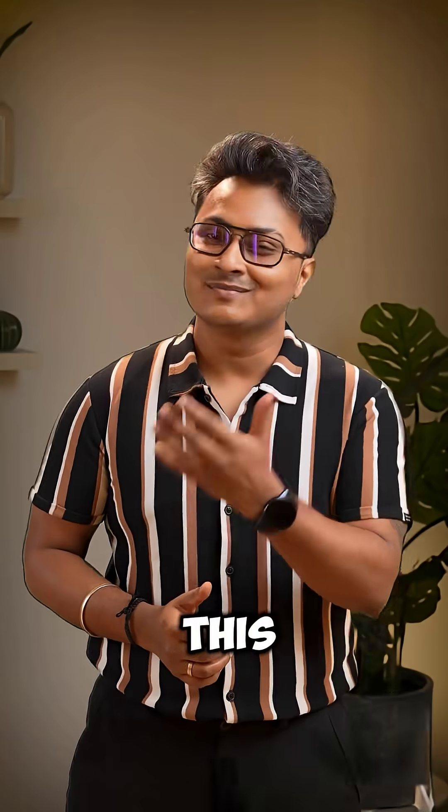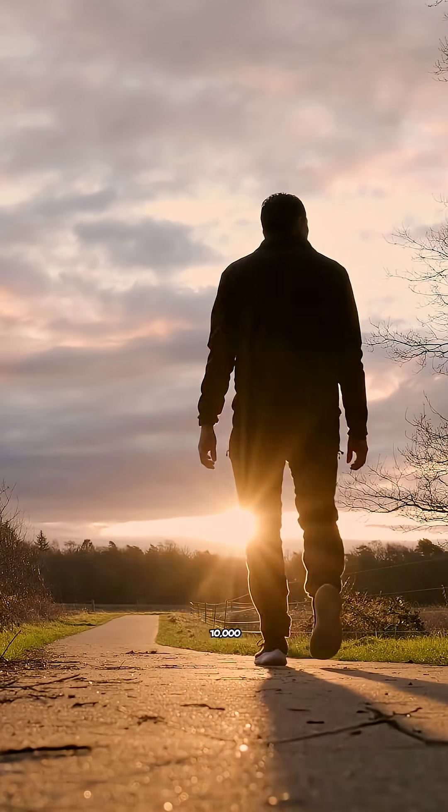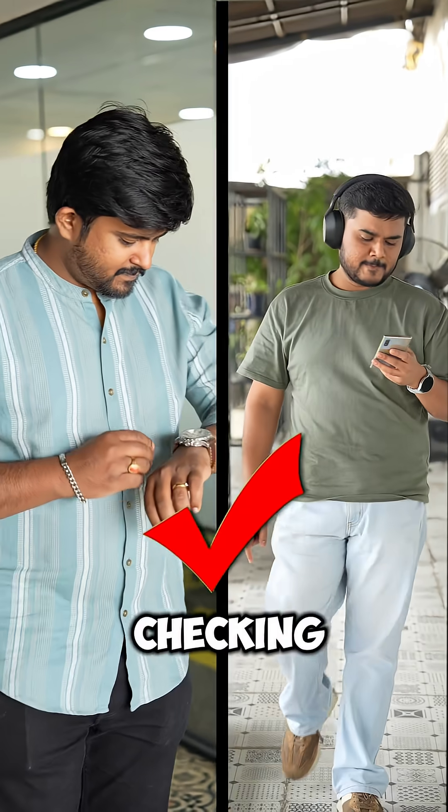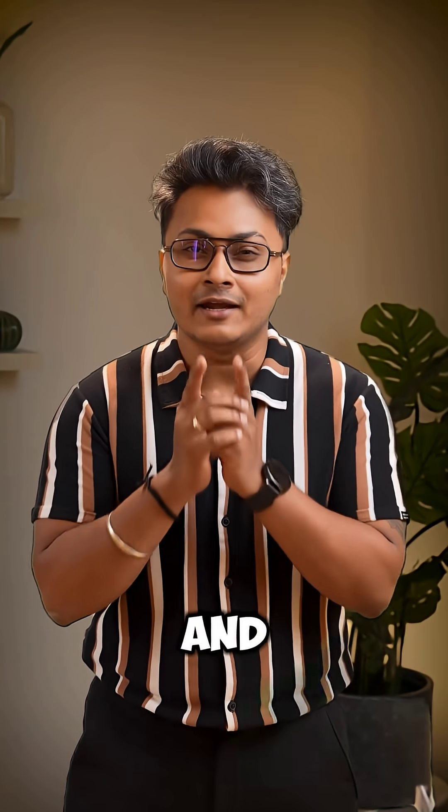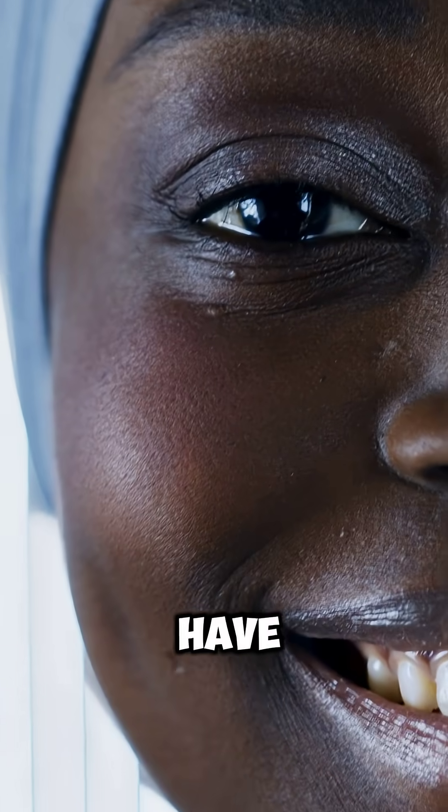This is Harish and this is Varun. Both walked for 10,000 steps today, and they are checking the vitals on their wearables. But one of them is in for a surprise, and you might be too, if you have dark skin.